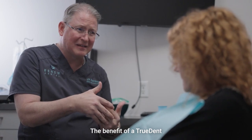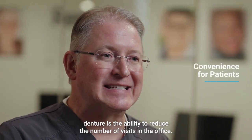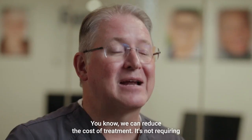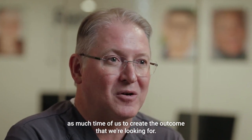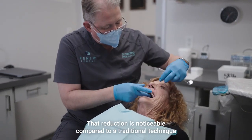The benefit of a TruDent denture is the ability to reduce the number of visits in the office. We can reduce the cost of treatment. It's not requiring as much time of us to create the outcome that we're looking for. That reduction is noticeable compared to a traditional technique or workflow.